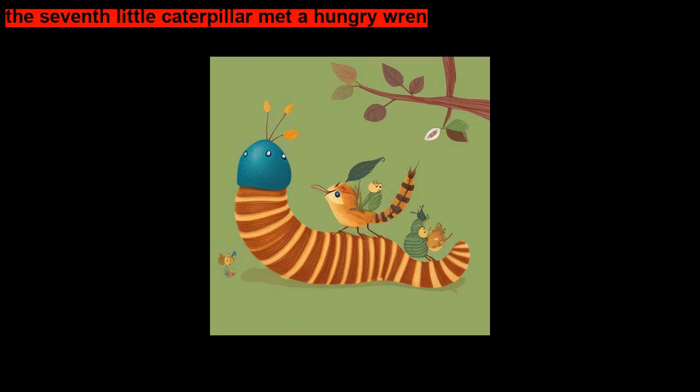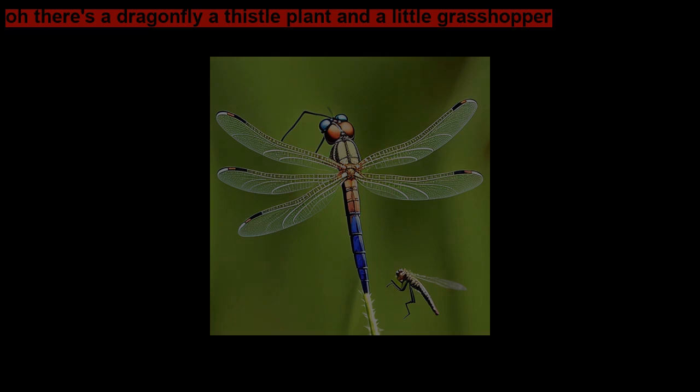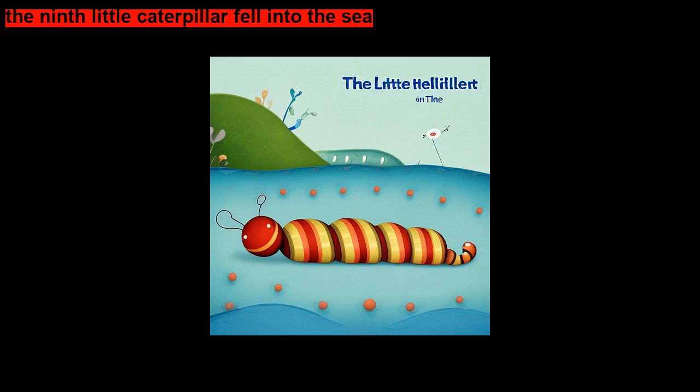The seventh little caterpillar met a hungry wren. Oh no — what do you think's going to happen to that little guy? There's a dragonfly, a thistle plant, and a little grasshopper. The eighth little caterpillar was frightened by a hen — he's on the winter squash. The ninth little caterpillar fell into the sea. That's a big sea bass fish!